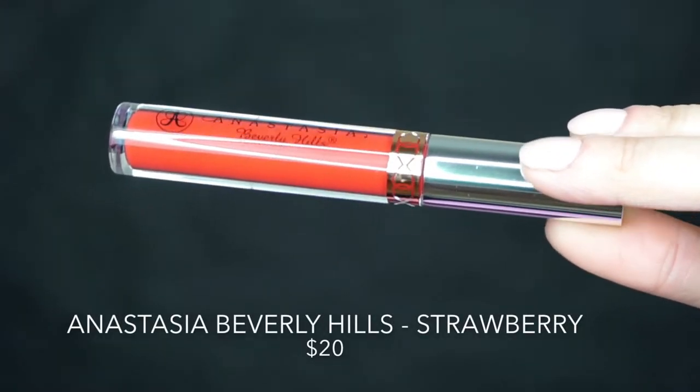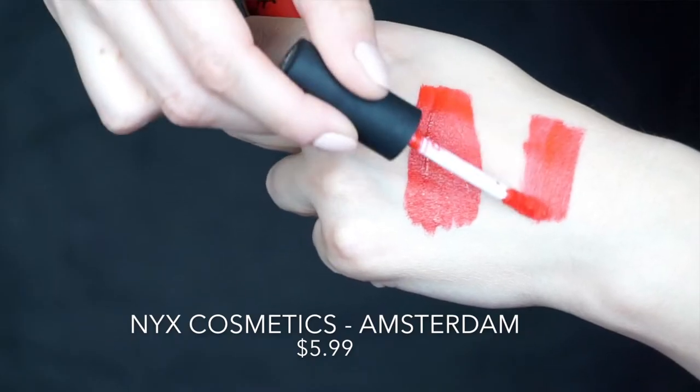Next we have the Anastasia Beverly Hills liquid lipstick in Strawberry — one of those beautiful red shades that make your smile brighter. I absolutely love this and I believe it's exclusive to their website, so I was happy to find two different dupes. These are not formula-wise dupes at all, but more shade-wise alternatives. If you can't find that or don't want to spend the money, the first option would be the NYX Lip Cream in Amsterdam, which is one of my favorites by them. I love, love, love this. The formula is more drying than the Anastasia Beverly Hills formula, but I love this lippy. I've had it for a while and I really, really love it.